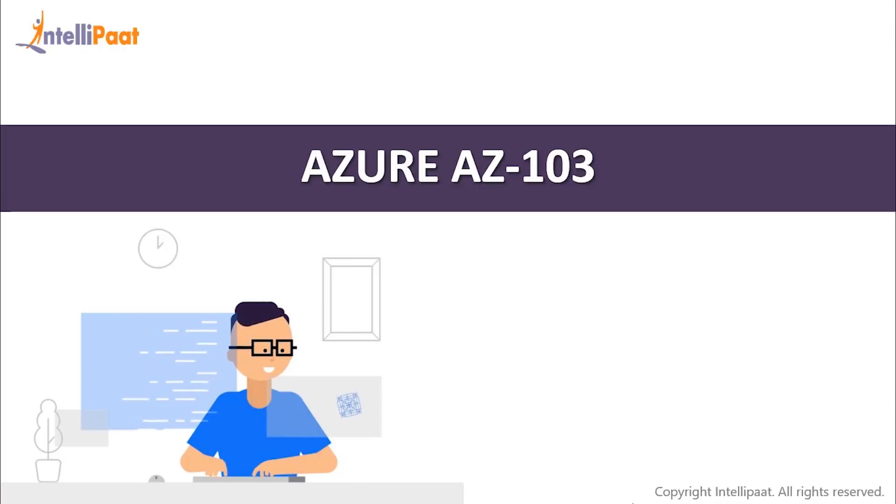Hey guys, I'm Shubham from Intellipath. In today's video, we're going to discuss about AZ-103 certification. So without wasting more time, let's get started.